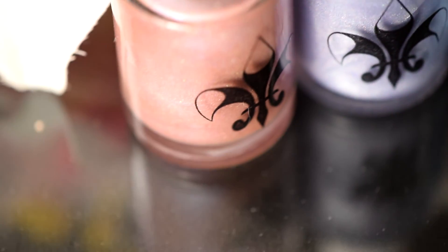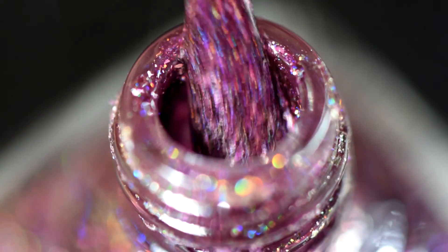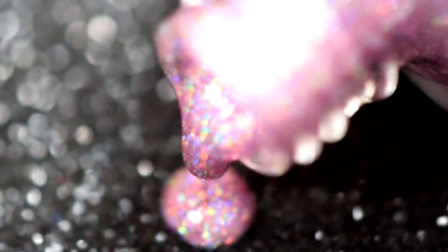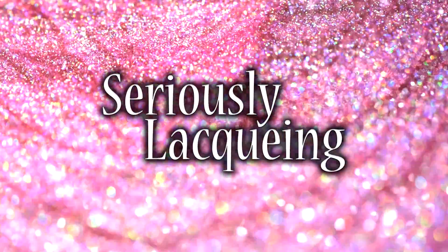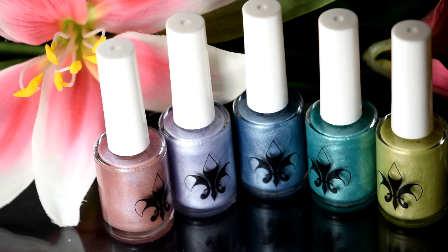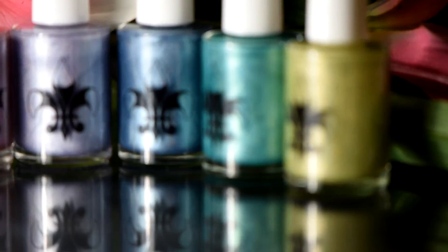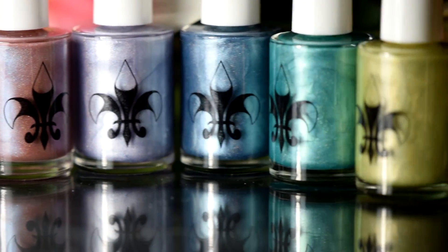Today we got some pastels and they got holo! Hey everyone, it's Krystal and today I have the Spring Collection from Fleur de Lis Polish. This is a 5 polish set and it is gorgeous holo pastels.